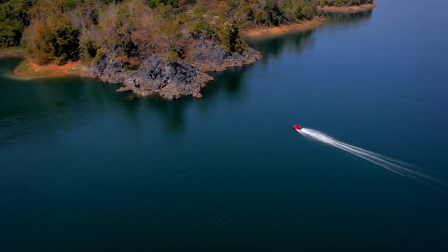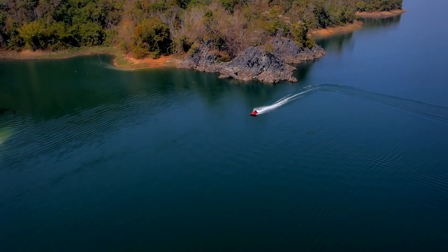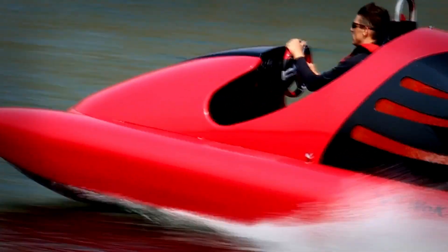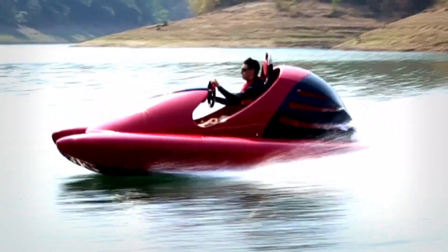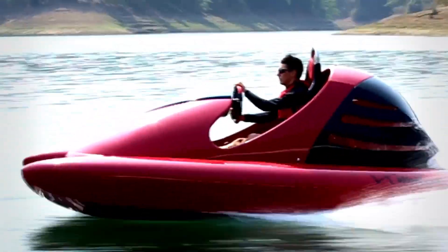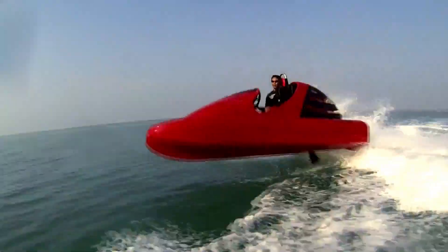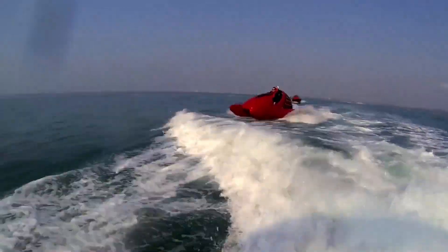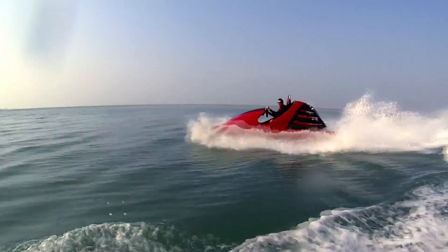Its lightweight frame and catamaran-style hull provide enhanced maneuverability and stability, allowing for quick acceleration and sharp turns, making it an exciting choice for those seeking high-speed water adventures. The Wokart's efficient design maximizes speed while maintaining a smooth, controlled experience on the water.